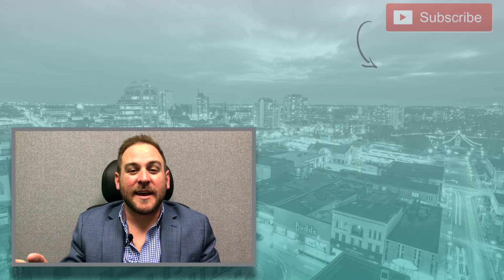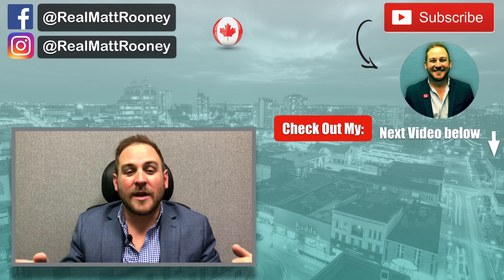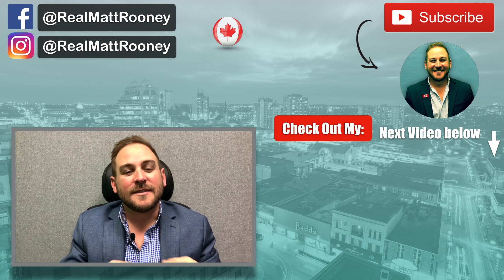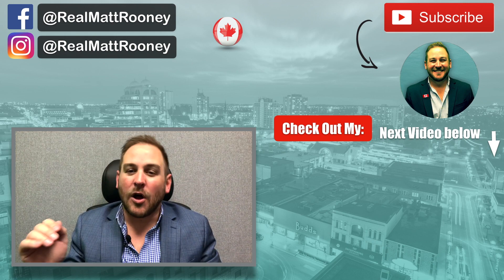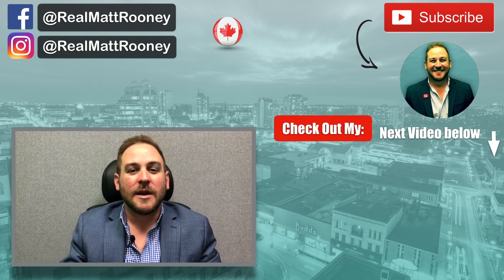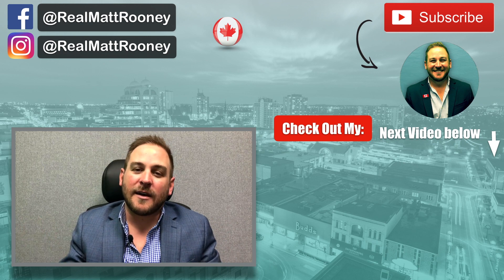That's all I have for you today. Make sure you check out our first video of the series where we talk about buying versus renting when moving to the region. As always, thanks for tuning in. Definitely subscribe for more videos covering all things real estate. And if you know anyone that this video would be valuable to, please share it with them. Hit me up below or shoot me an email with any questions or comments. Until next time, this is Matt Rooney talking everything real estate.